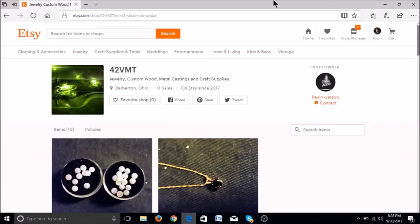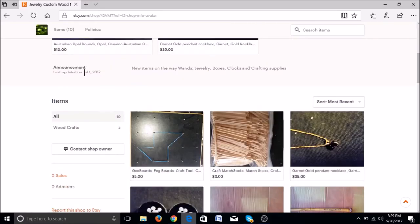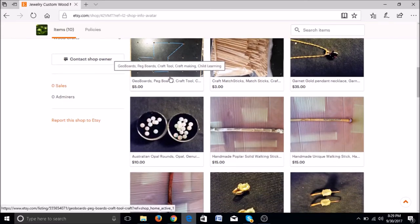Now we're going to look at 42 VMT. This is a newer shop located in Ohio with no sales yet, just joined this year. Off the bat, go ahead and add a picture of yourself under shop owner, and for the shop photo, do something that ties in with the majority of the products you're selling. Looking at your listings, you have 10 items so far. I see an announcement from July 1st: new items on the way — wands, jewelry boxes, clocks, and crafting supplies. Keep adding a few items every week, and you can start categorizing them into categories, which helps when you have a larger shop.